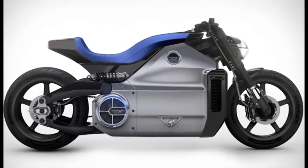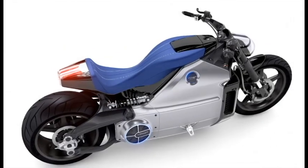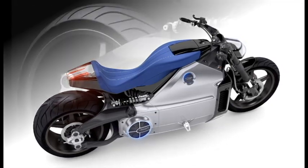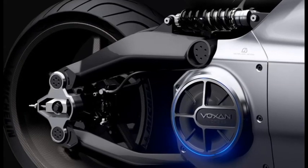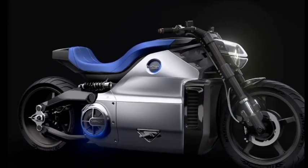Voxen Wattman Motorcycle Review. Electric vehicles, when they're discussed, are generally discussed in terms of cars. But what about motorcycles? Unlike cars, motorcycles are lighter, faster, and easier to make and sell, which is why Voxen is currently talking up the virtues of their Wattman bike.